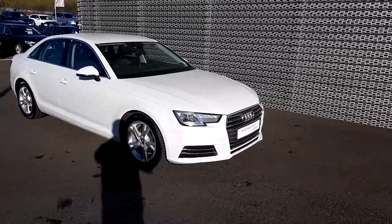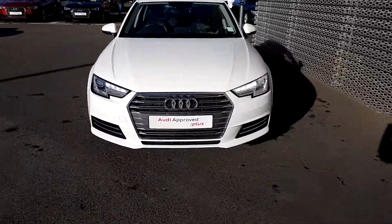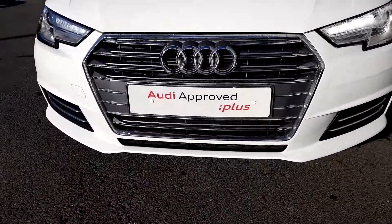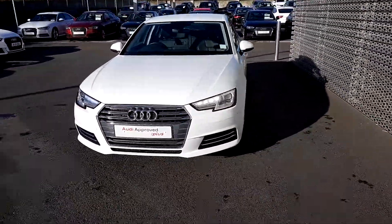Hi, Paulic here from Audi North Dublin Approved Used Online. Today we have a magnificent Audi A4 in Ibis White. This is our front frame grille, finished in chrome with a chrome surround, and LED daytime running lights. Let's do a quick spin around the car.